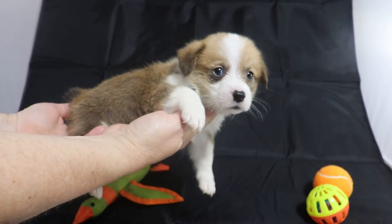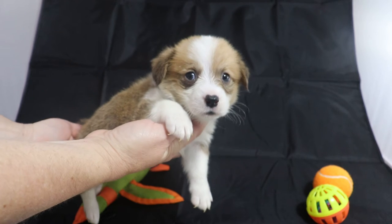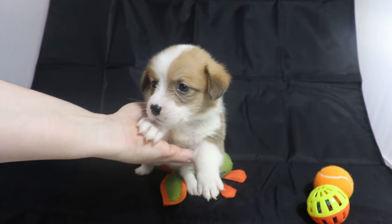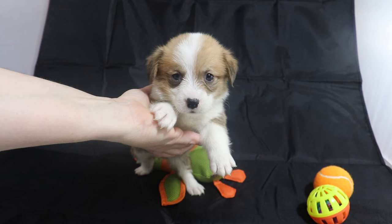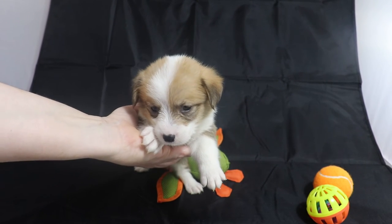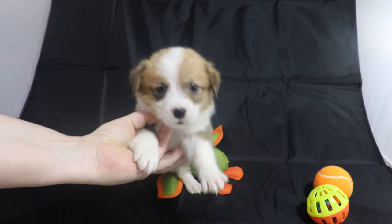He started out being medium-sized, maybe a little small for the litter, but once he started eating regular food, he started growing a lot faster. He's only one ounce smaller than his brother.